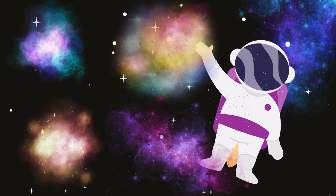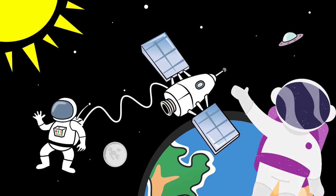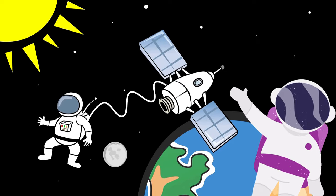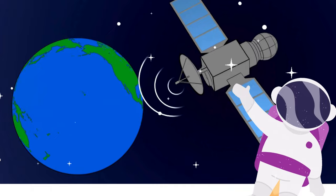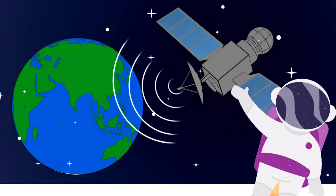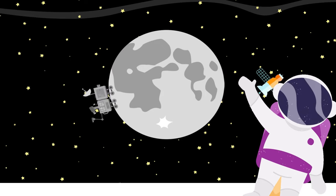They create beautiful pictures in the sky. And the interesting thing is satellites. Satellites are like friendly robots in space. They zip around Earth and other planets, taking pictures and sending signals. Some help us with TV and internet, like little space messengers.